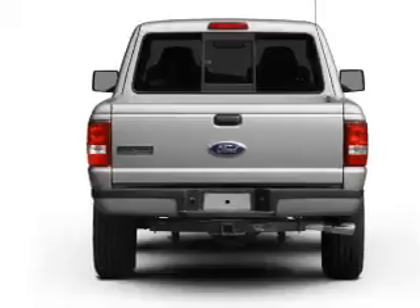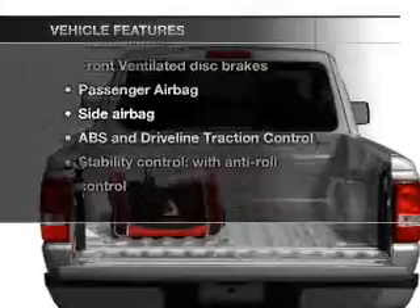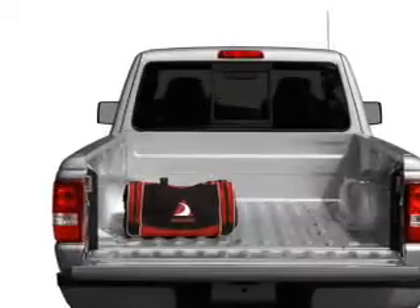Anti-lock brakes help you bring your vehicle to a safe stop. Plus, enjoy these notable features that are included in this vehicle: air conditioning and power steering.